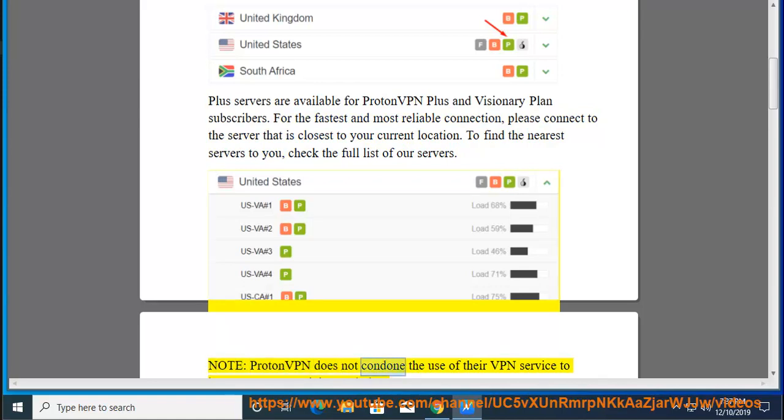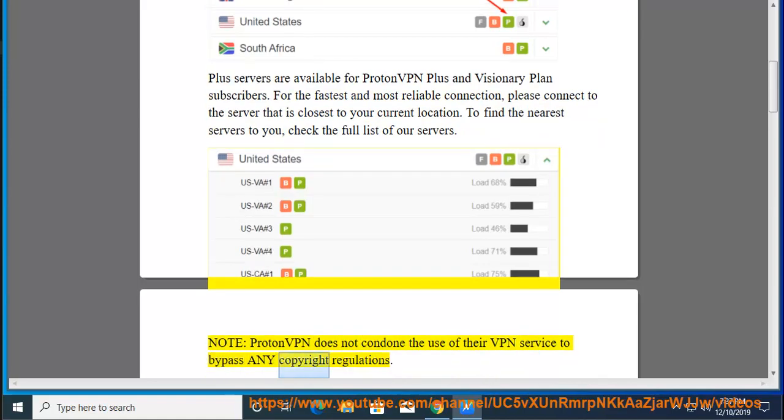Note: ProtonVPN does not condone the use of their VPN service to bypass any copyright regulations.